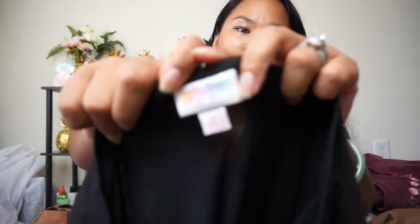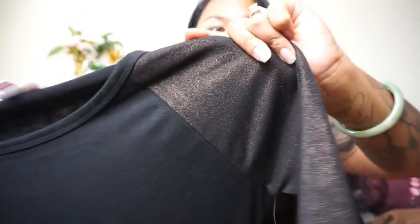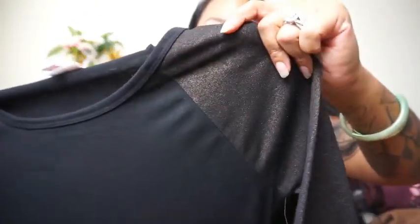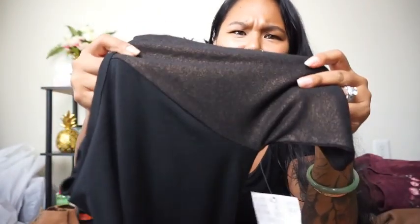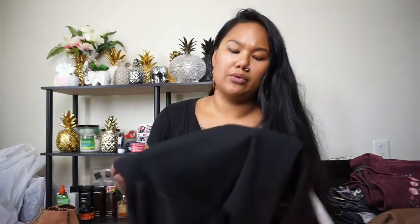This is from LuLaRoe — I've never bought anything from LuLaRoe before. It's a size small, and I picked it up because it was new with tags. The shoulder parts have like an almost gold or copper reflex in the sleeves, and the rest is just a plain black dress. LuLaRoe is known for being soft, so new with tags — I was there for it.